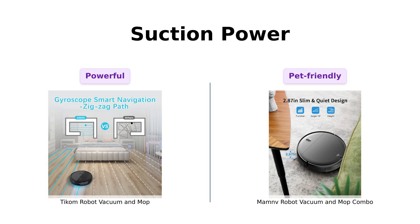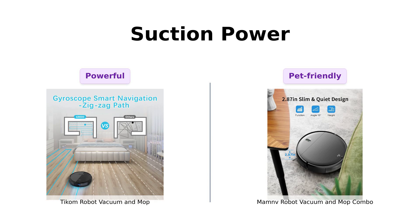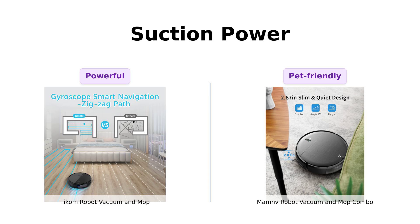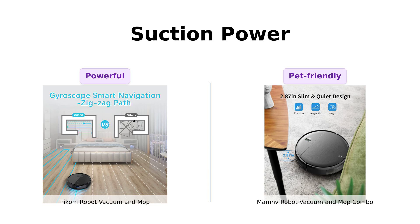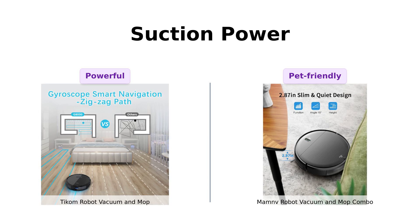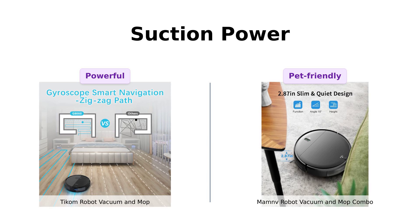Now, suction power. TICOM is flexing with 2700 PA suction — enough to suck the soul out of your carpets. ManMov is a bit more modest at 1400 PA, but it's got a brushless suction port to avoid hair entanglement. Pet owners, you know what I'm talking about. TICOM will suck up everything, including your hopes and dreams, while ManMov is making sure it doesn't choke on Fido's fur. Reviewers note that TICOM's high suction power is excellent for deep cleaning, while ManMov's hair-avoiding design is a hit among pet owners.